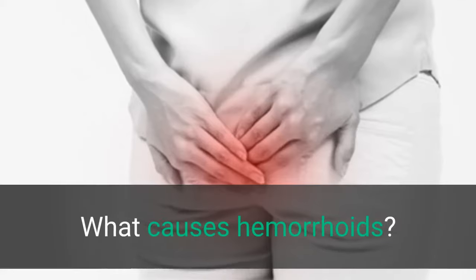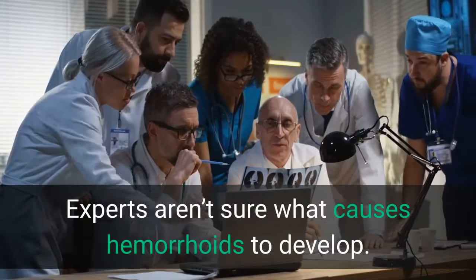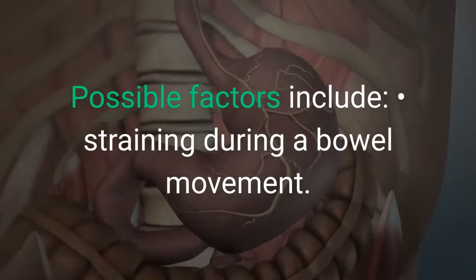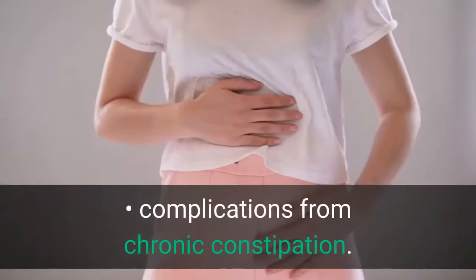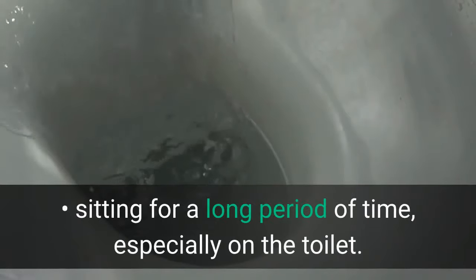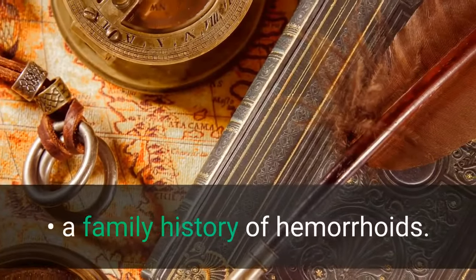What causes hemorrhoids? Experts aren't sure what causes hemorrhoids to develop. Possible factors include straining during a bowel movement, complications from chronic constipation, sitting for a long period of time especially on the toilet, and a family history of hemorrhoids.